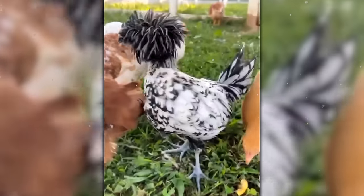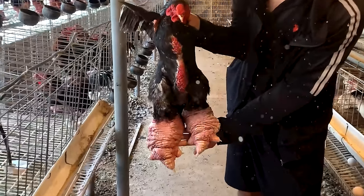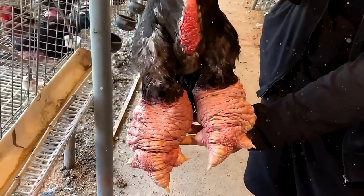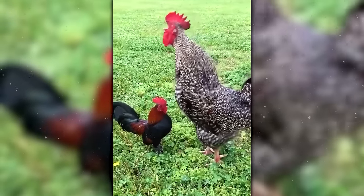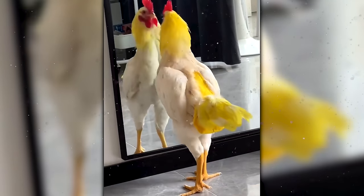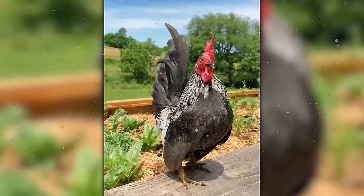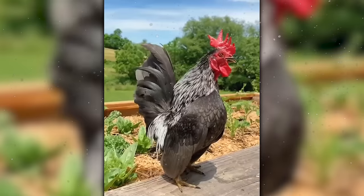Welcome back to another amazing episode of Forever Green. Today we're going to check out the 25 most unique and coolest chicken breeds in the world. You'll learn some fun facts about each one. And stay tuned till the end because we have a chicken with feathers that curl outward like a 1980s perm. So get ready, click subscribe, and let's jump right in!